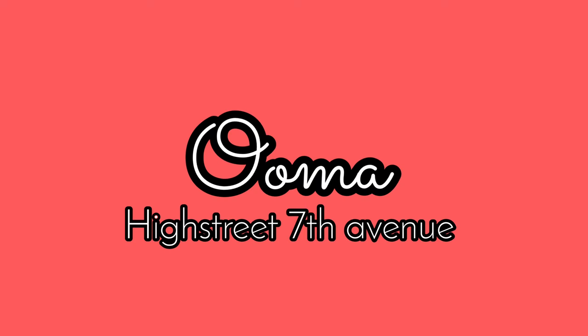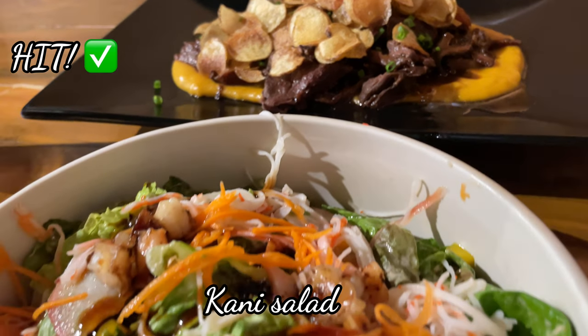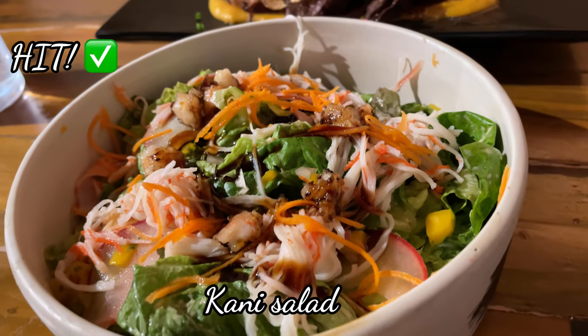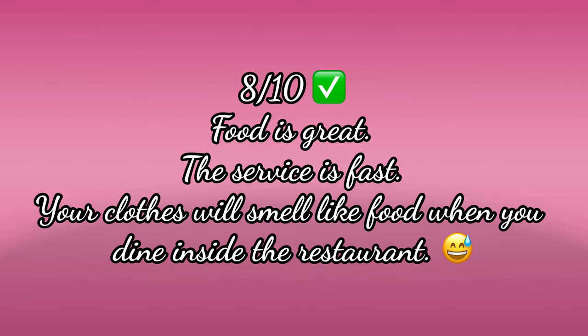Another sushi place that we like to go to with friends is Umma in High Street. Our go-to orders are usually the hanger steak, the candy salad, and the crowd's favorite sushi — everything's a hit. I like the food and service, however if you dine inside, your clothes will definitely smell like food afterwards. We are giving Umma 8 out of 10.